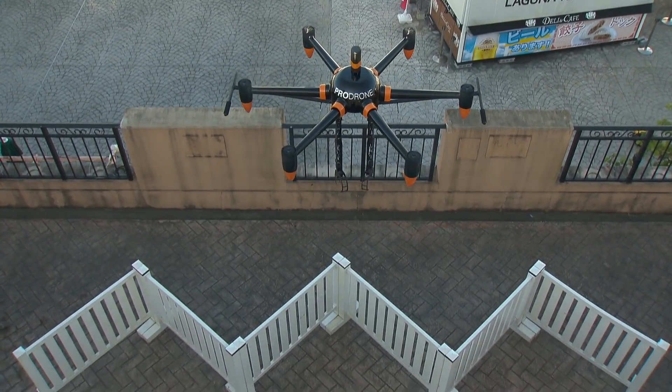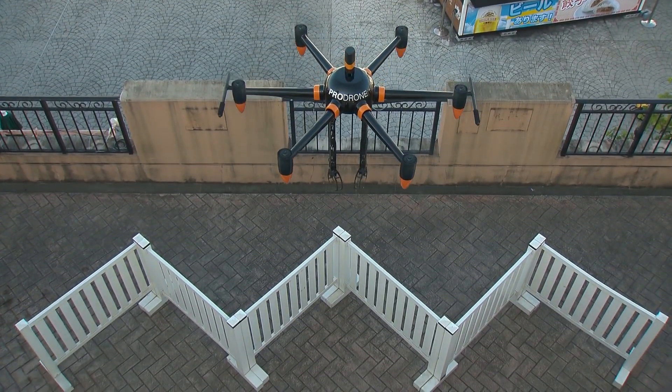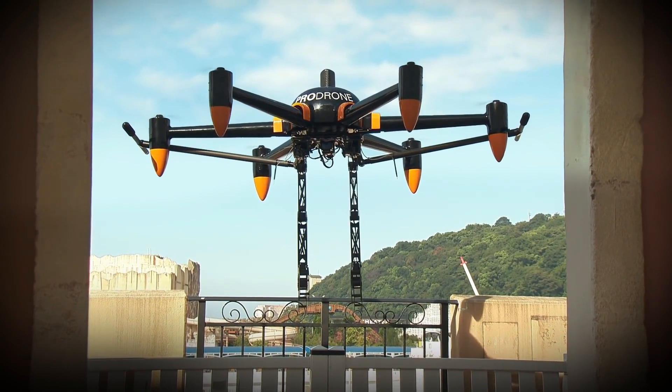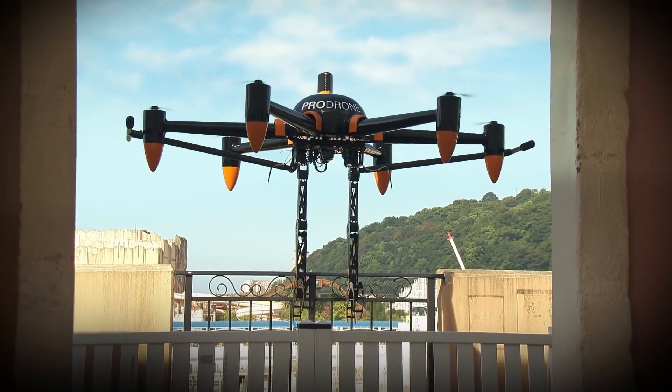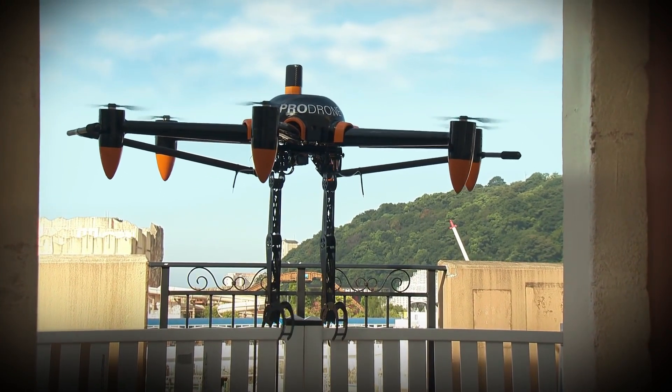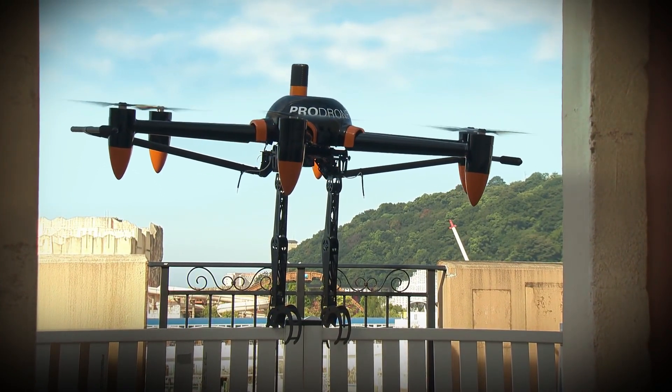A sophisticated algorithm maintains the drone's stability as its center of gravity shifts when using the robot arms. ProDrone possesses an unrivaled combination of sophisticated robotics technology and drone engineering innovation, providing services and application development with infinite possibility.